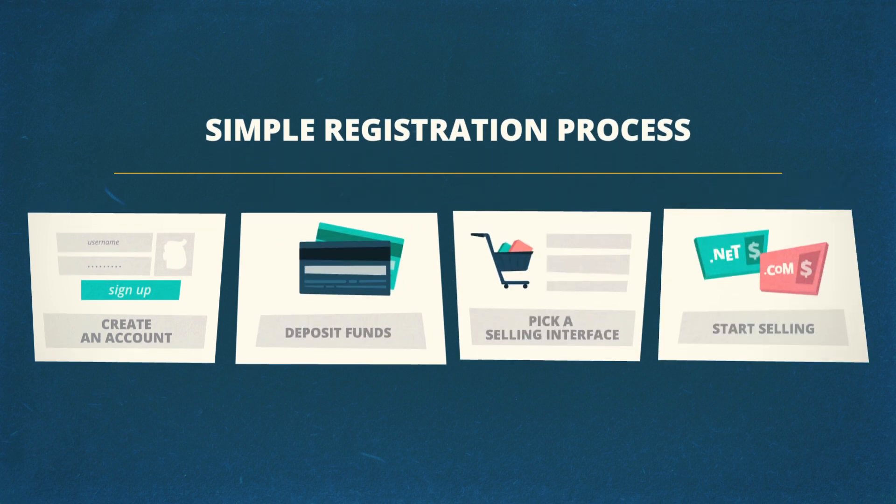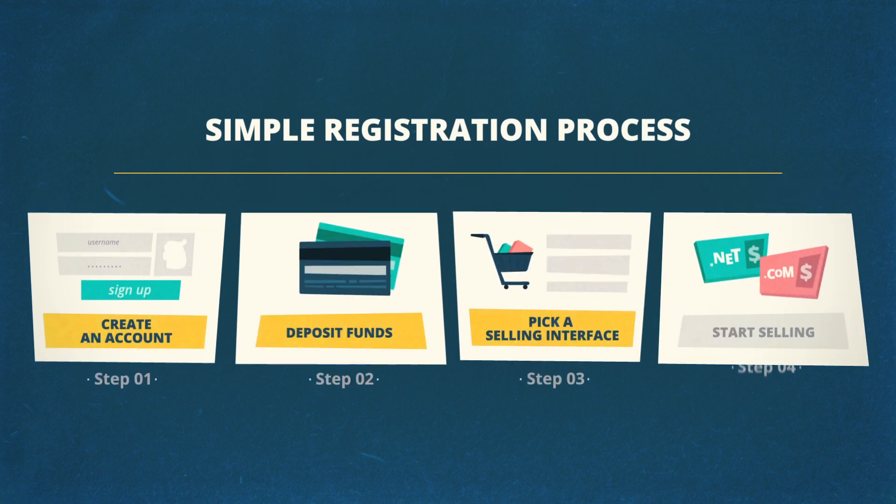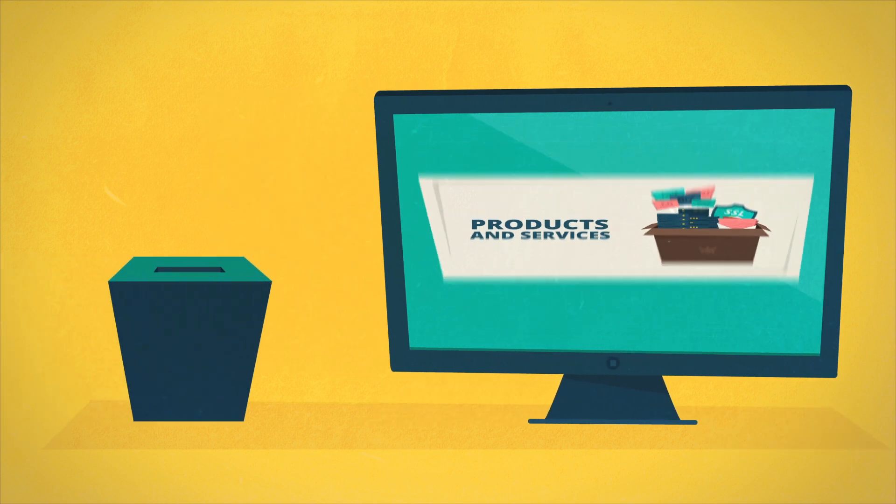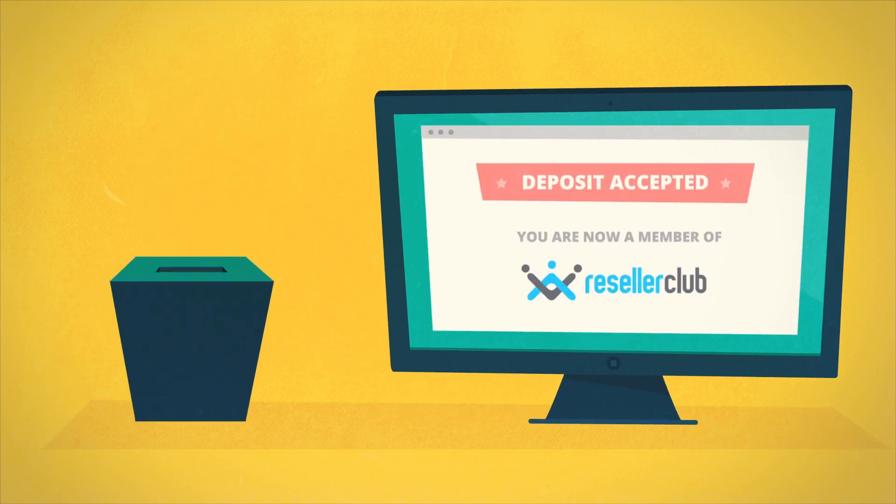To make life even easier, we have a simple registration process. You can start using our attractive range of products and services just by paying a fully usable initial deposit.